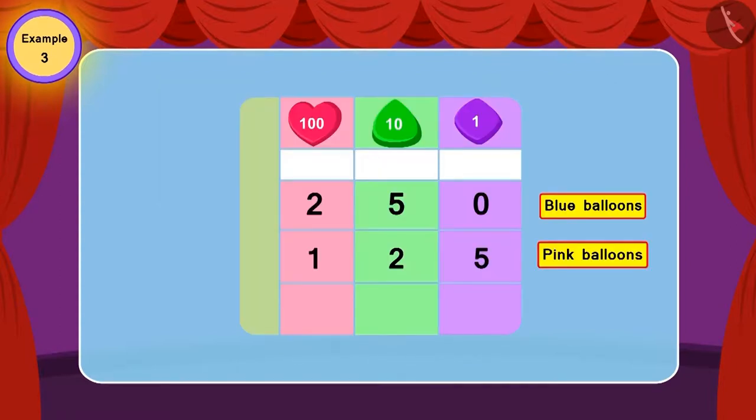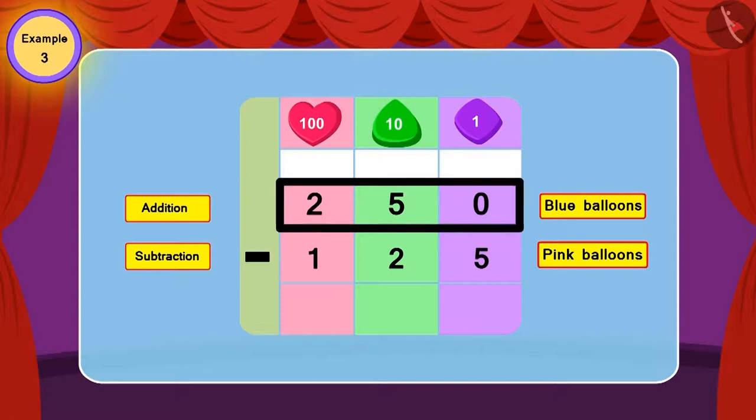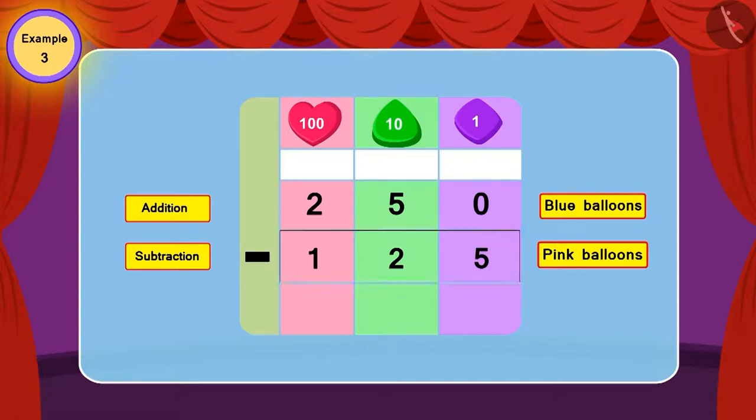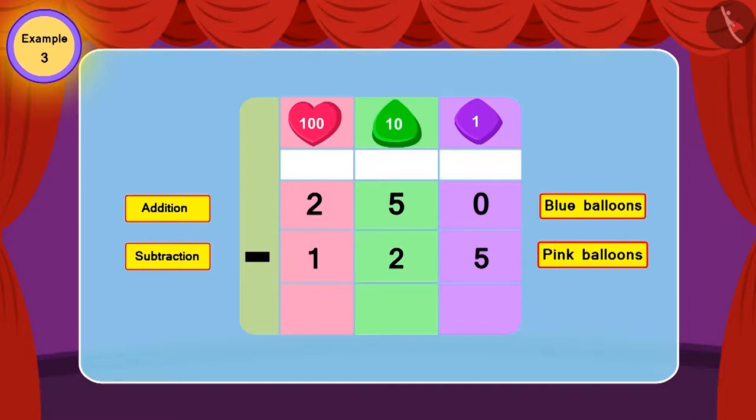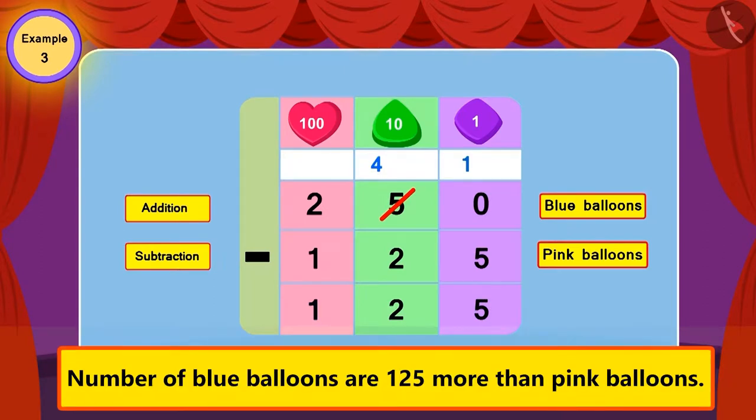Children, can you find if in this question we should use addition or subtraction? This is the correct answer! In this question, we will use subtraction, because the number of blue balloons is more than pink balloons. For this, 125 is to be subtracted from 250. Now we can see that the number of blue balloons is more than pink balloons by 125.